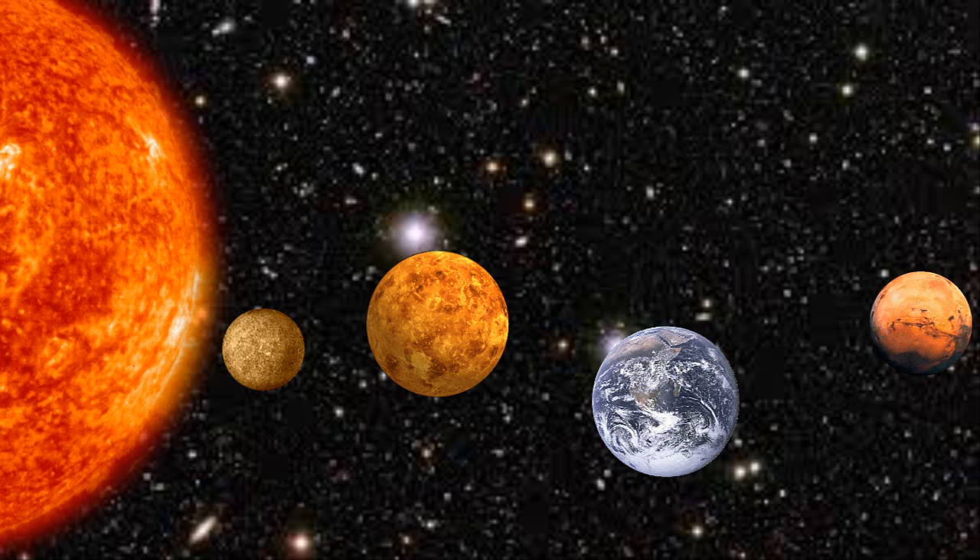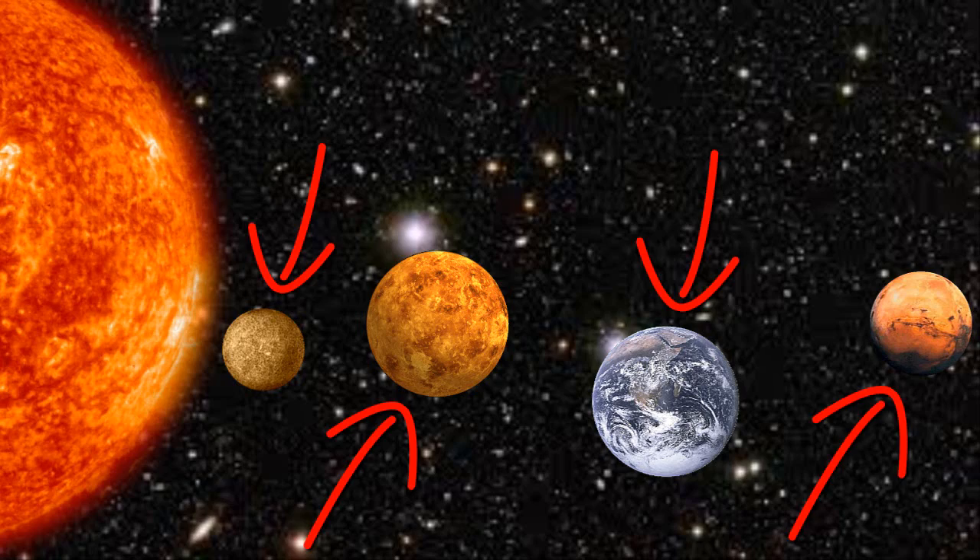Today we will be talking about the inner planets, which are Mercury, Venus, Earth, and Mars.